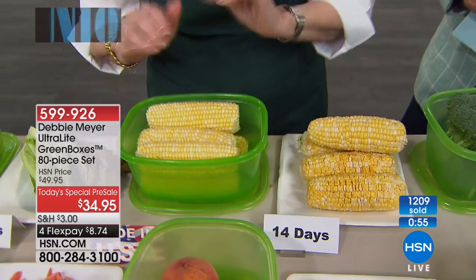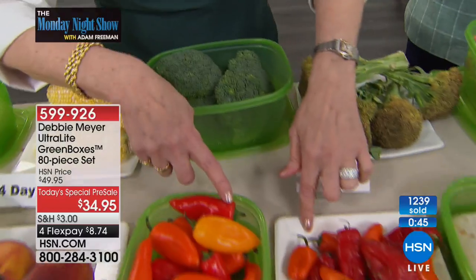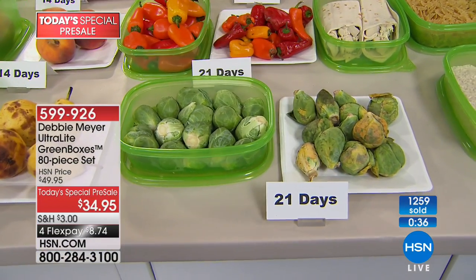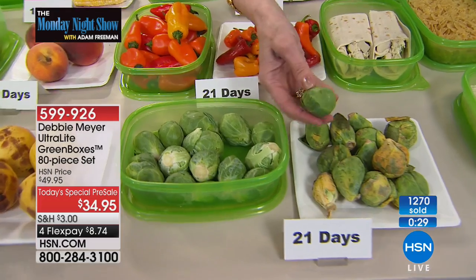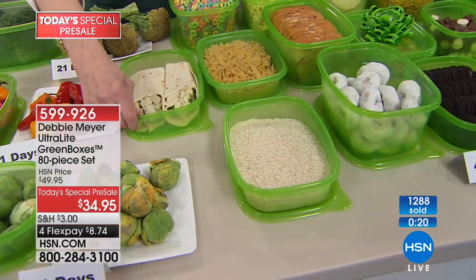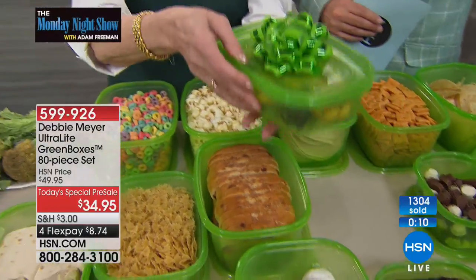When corn is on sale at cents per ear, I still don't want to throw it away — I want to eat it. So at 14 days in my green box, I got ready for tonight's dinner two weeks ago. That's going in the garbage; this is going into my family. Broccoli should look like this, not like this — nice and tight, the head staying full. These peppers, love to throw them on the grill — 21 days. Brussels sprouts at 21 days — and you can even use them to keep your sandwiches and tortillas fresh. Watch how soft these tortillas are — just put them in the Debbie Meyer Green Box.